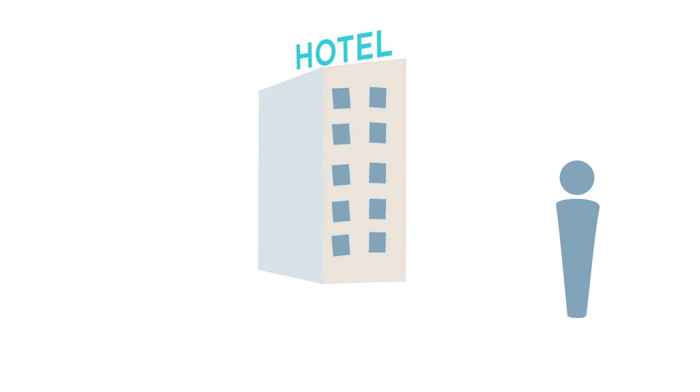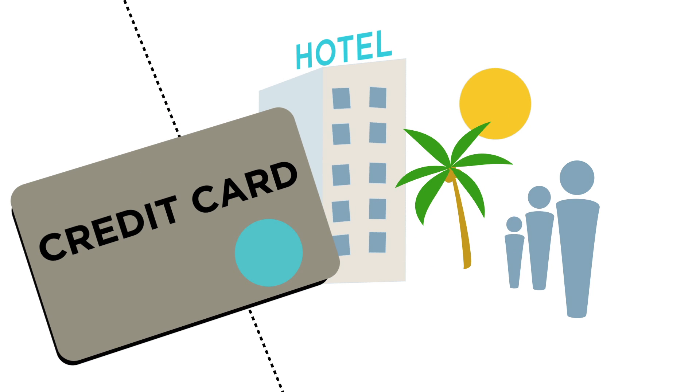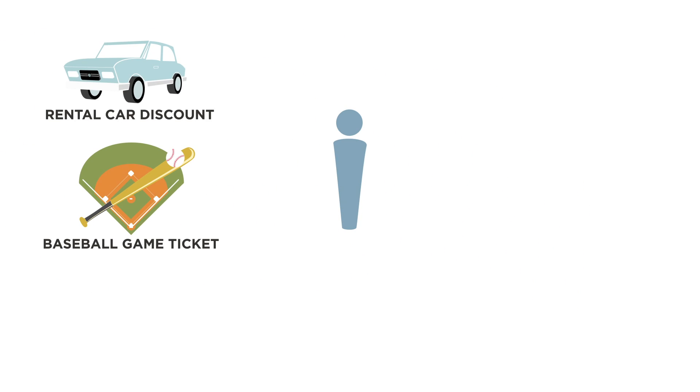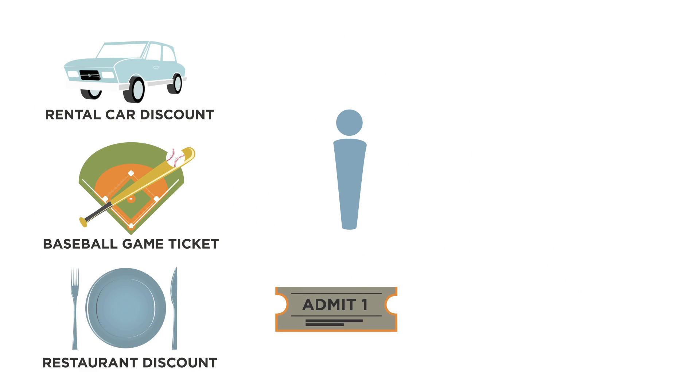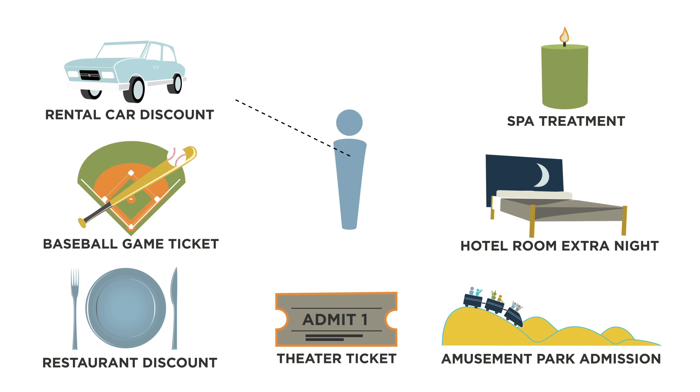In this scenario, a traveler checks into a hotel. By analyzing her purchasing behavior, we can tell she's on vacation and traveling with her family. Based on this profile, we want to make an offer that is not only compelling to her, but also meets our business objectives — specifically, maximizing the retention of our most profitable customers.